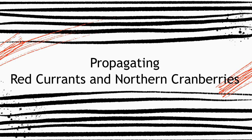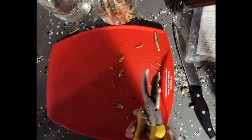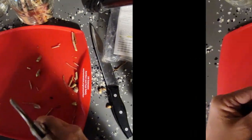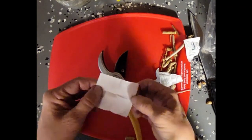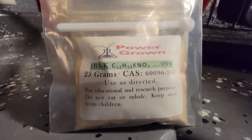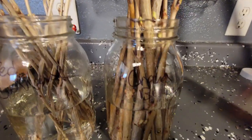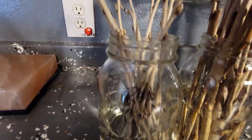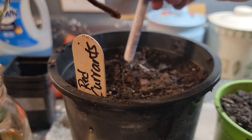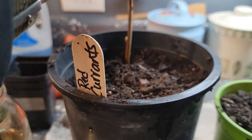The first thing we're doing is propagating red currants and northern cranberry bushes. I'm going to do a 45-degree angle on the bottom, making sure I'm going by nodes, because the two nodes that will be buried in the soil will always make the roots. In between, always be wiping off your shears. This is the root powder I'm using — it's called Power Grown and you use a very little amount. I have the cranberries in one jar and the red currants in the other, with the rooting hormone in the water for up to 24 hours. The next day I put them in the soil, making sure two nodes are in the soil.